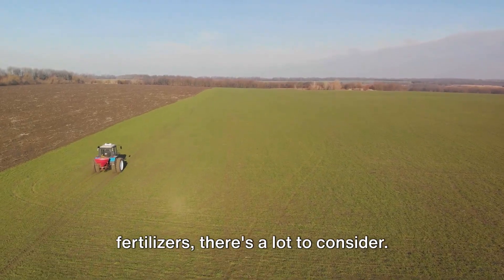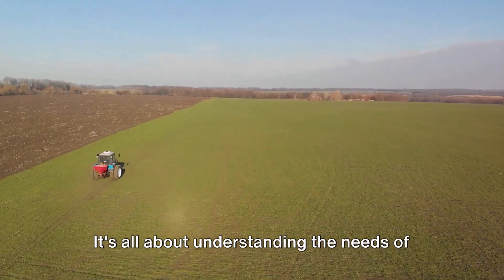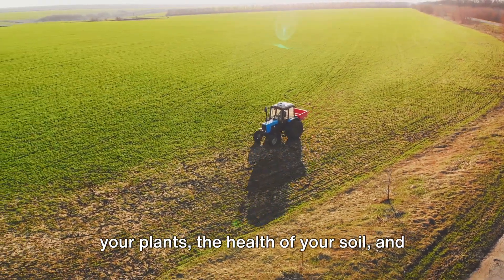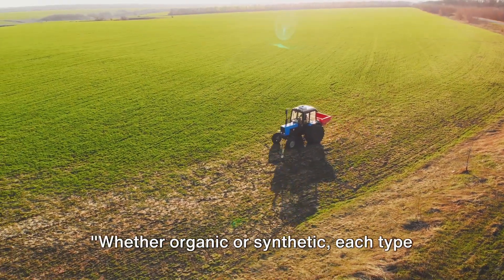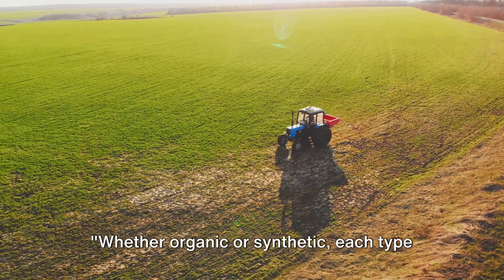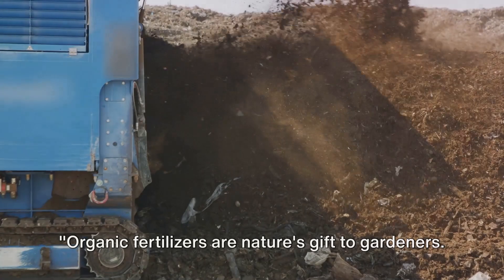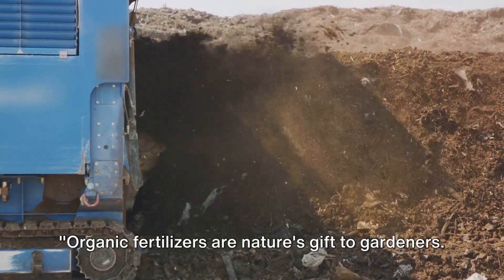So, when it comes to fertilizers, there's a lot to consider. It's all about understanding the needs of your plants, the health of your soil, and your personal gardening goals. Whether organic or synthetic, each type of fertilizer has unique benefits and potential drawbacks. Organic fertilizers are nature's gift to gardeners.